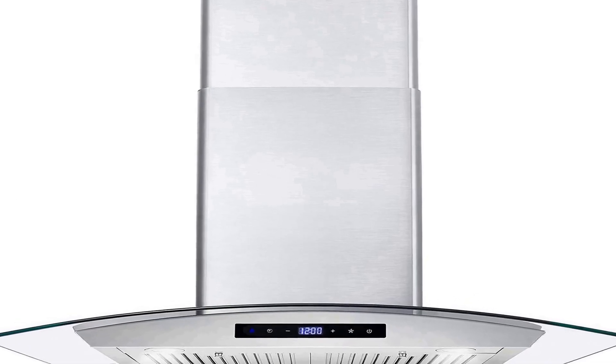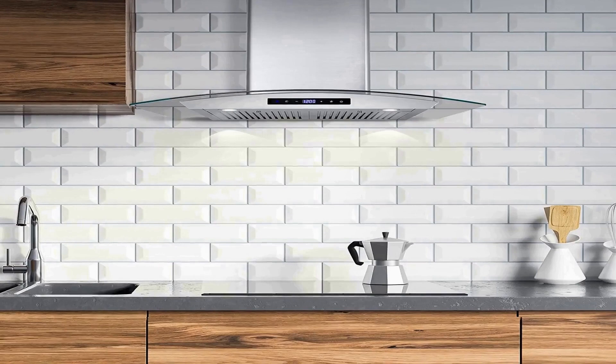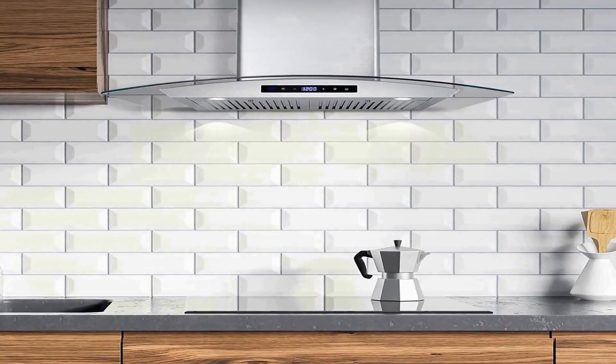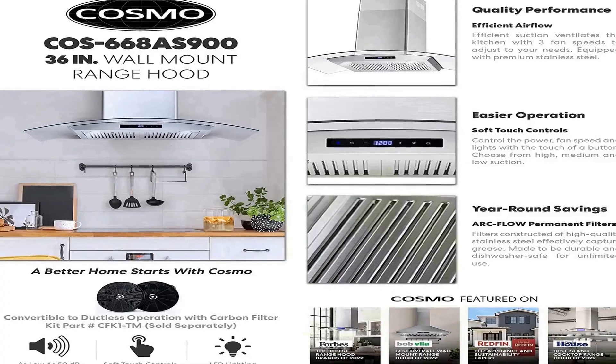The number 3 on the list is a product chosen after different experiments. Built with cutting-edge technology and the utmost care, Cosmo brings you beautiful premium range hoods at an affordable price. Expect cooking and cleaning experiences that make life easier.